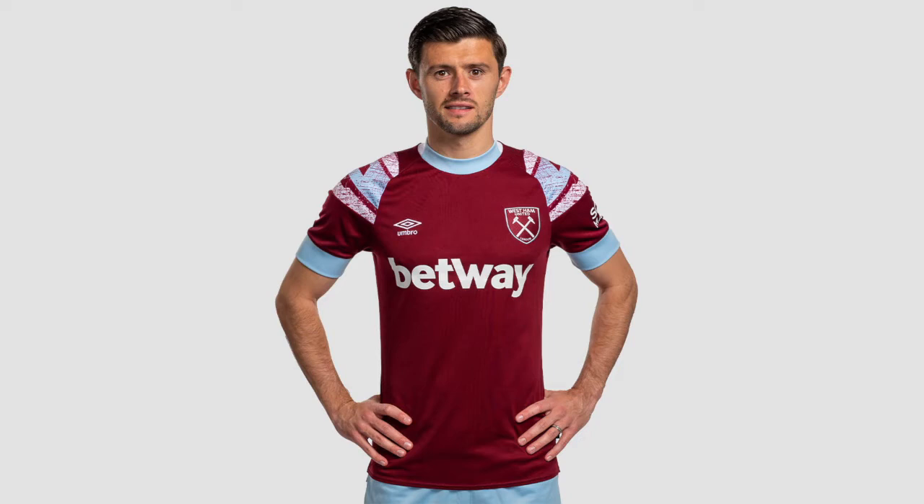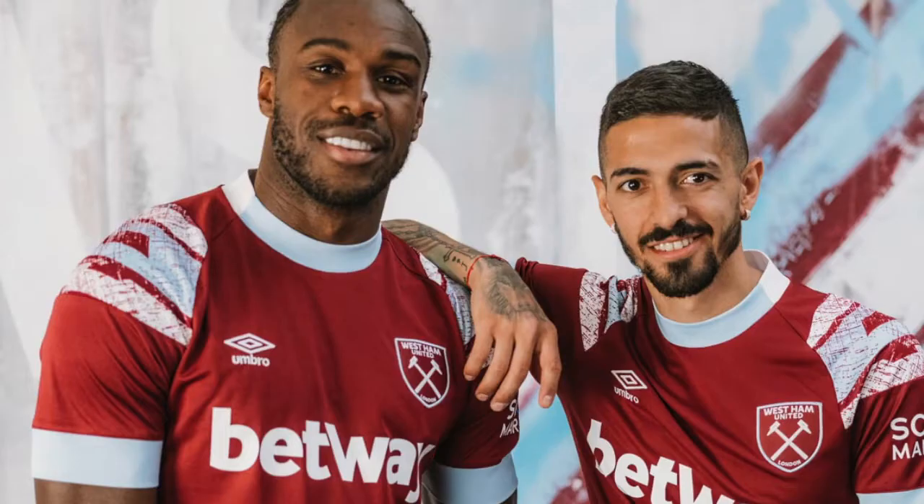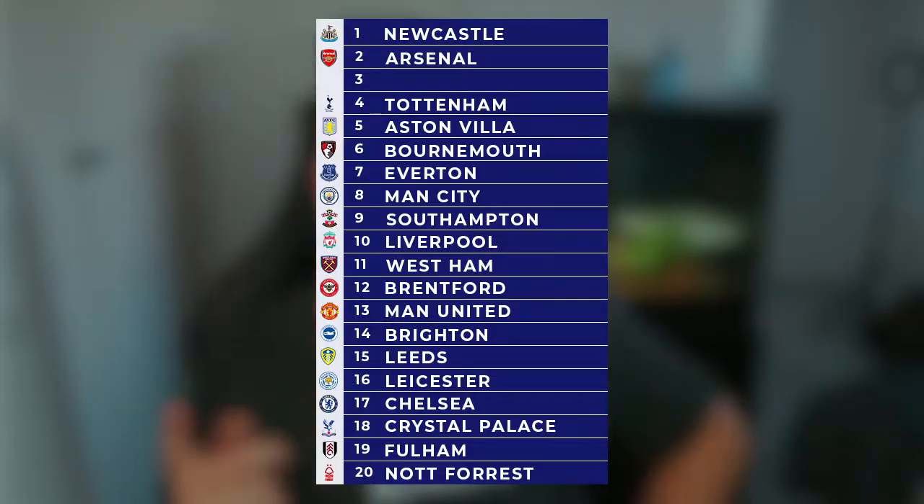West Ham now and they've gone for obviously the sort of similar shirt they usually go for but they've got this new little design going on on the shoulders. I like what they've tried to attempt on the shoulders — I can see what they were doing. The sides are a bit thick and the collars as well, but it's not too bad. I can't hate it. I have put West Ham in 11th position.